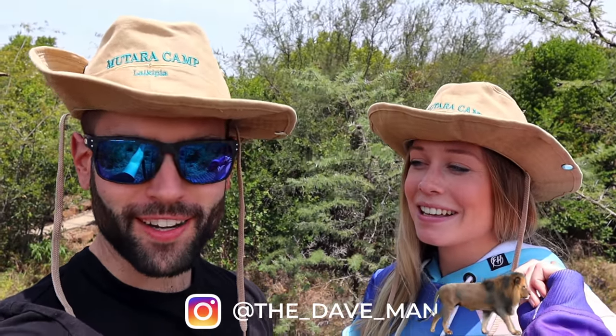Welcome to the channel! We just arrived here at Mutara Camp in Ol Pejeta, and they gave us hats. David has always wanted me to get a safari hat, and now I have one. I love it — I think we're both rocking it. Let's go see the tent!